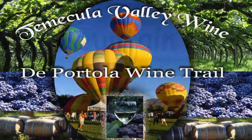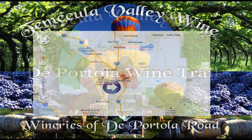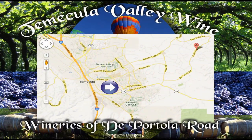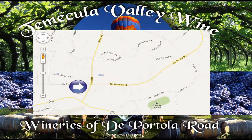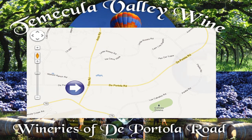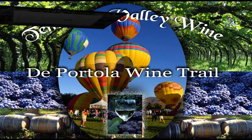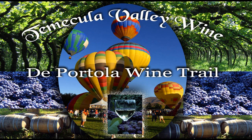The Temecula Valley wine area is easy to find. Just exit either going north or south on the 15 at the Temecula Parkway — that's State Road 79. Follow the road eastbound until you get to Anza Road, then make a left-hand turn heading north. Head on Anza Road until you see a stop sign — that's De Portola Road. Make a right-hand turn heading eastbound, and this is where you're going to find all the wineries on this road.